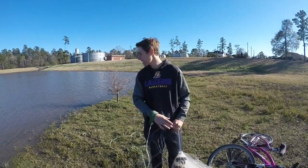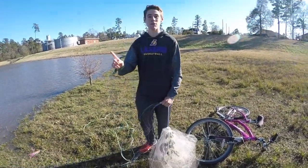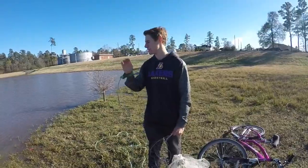We're trying to catch a catfish today. Just roll the clip. Alright guys, we're at the pond. Let's go.